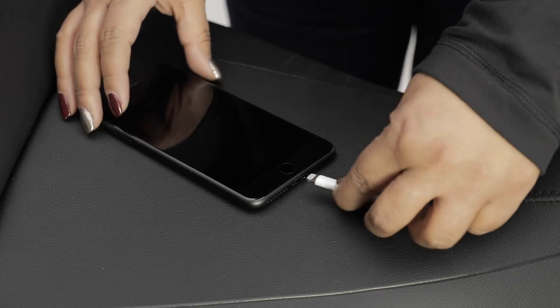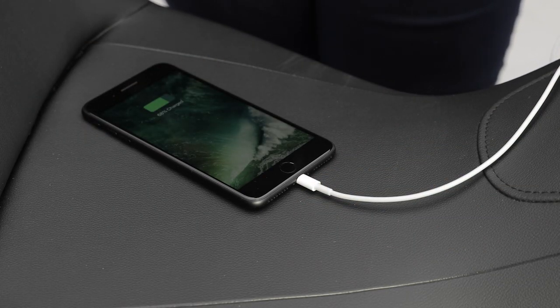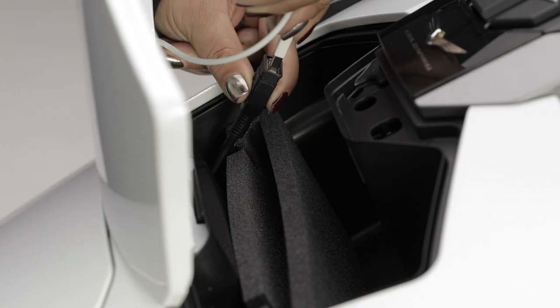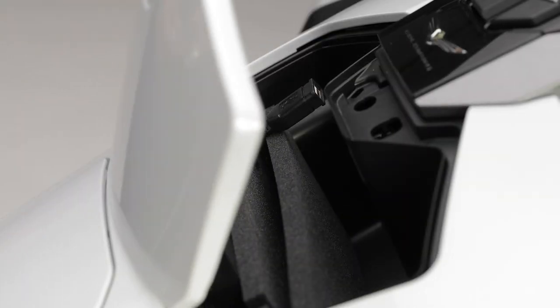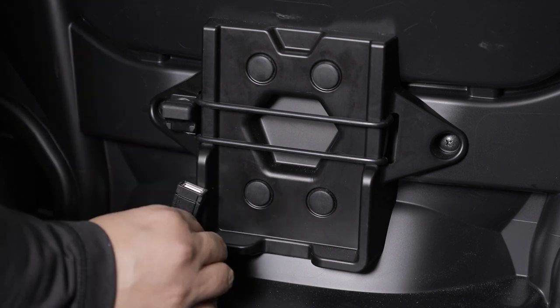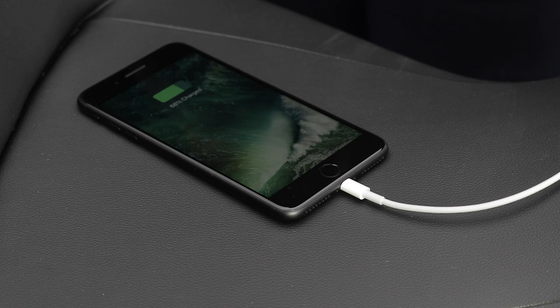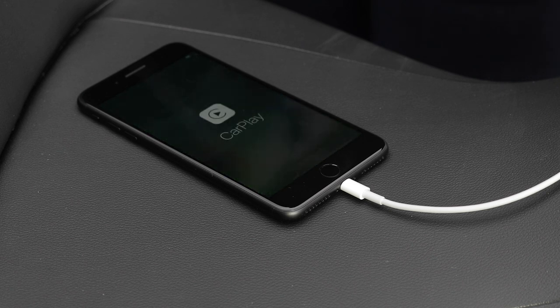CarPlay also requires a USB connection. Plug a certified Lightning to USB cable into your iPhone and the other end into Goldwing's USB port. The USB port is located in the front storage compartment, or inside the rear trunk for models equipped with the airbag. Once connected, the iPhone may ask you to allow the CarPlay connection — be sure to do this before locking the iPhone away in the front compartment or trunk.